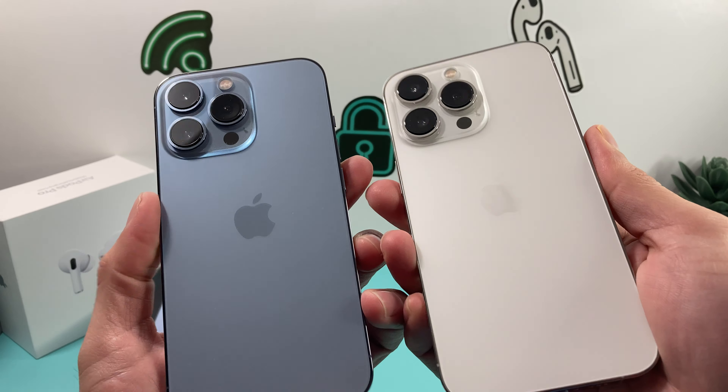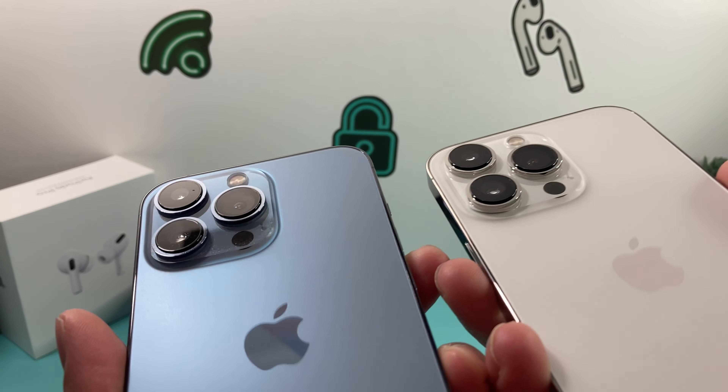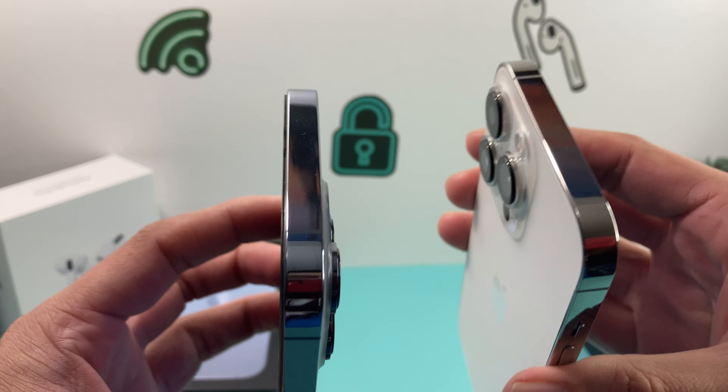But the back is probably what you're concerned with. If you look at the back here, the Sierra Blue looks almost like a baby blue color, and then the silver, which is more of an off-white color — it's not white per se, but it is an off-white color.